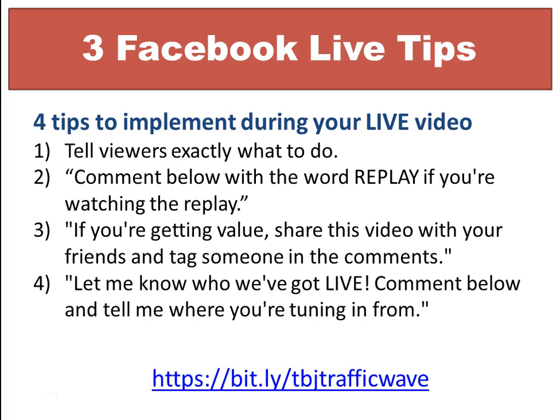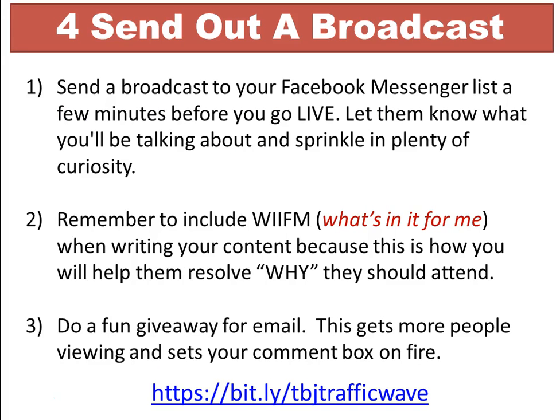The fourth tip is to ask your audience who's watching live — have them comment below and tell you where they're tuning in from. People like to share where they're from. That's a great way to get engagement, more shares, and more likes. Ask people to show you some love.